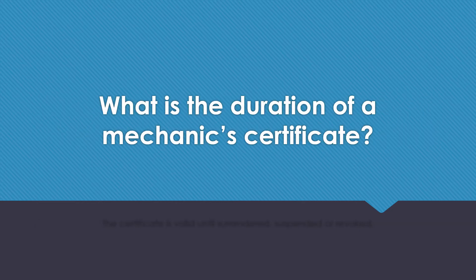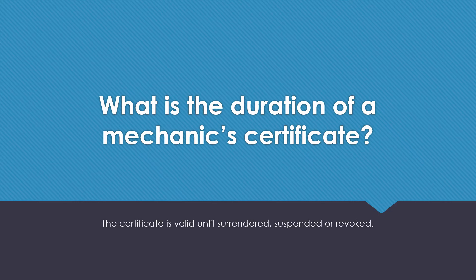What is the duration of a mechanic's certificate? The certificate is valid until surrendered, suspended, or revoked.